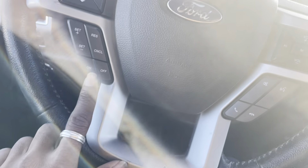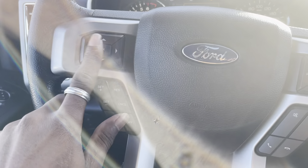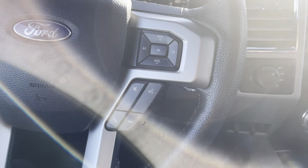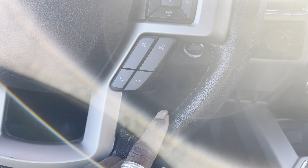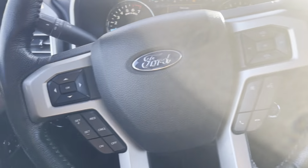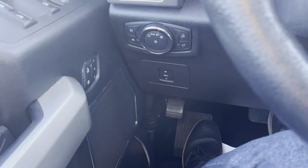You have your cruise control settings here on the left of the steering wheel. You have the toggles there to navigate through your screen. You can control your volume, as well as seek or skip songs or the radio. You've got your voice command controls and your mute and calling buttons on the right-hand side. The steering wheel is wrapped in leather and feels nice and comfortable in the hand.